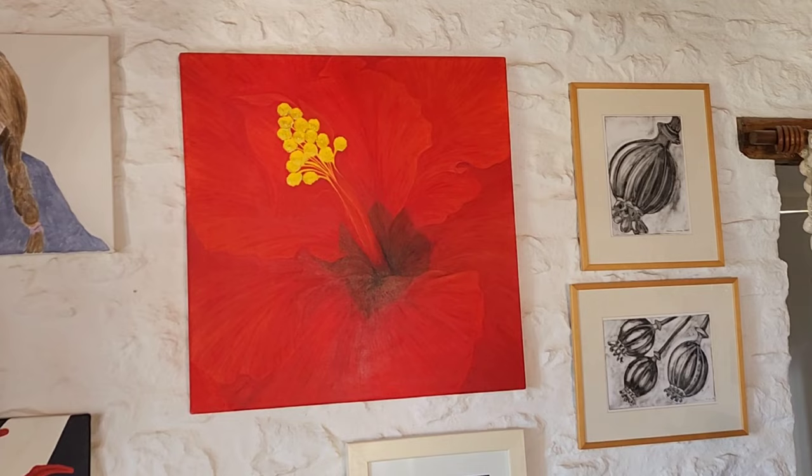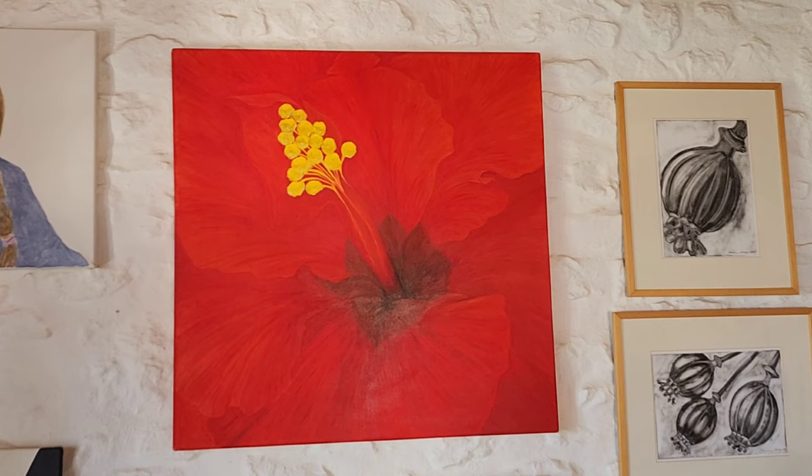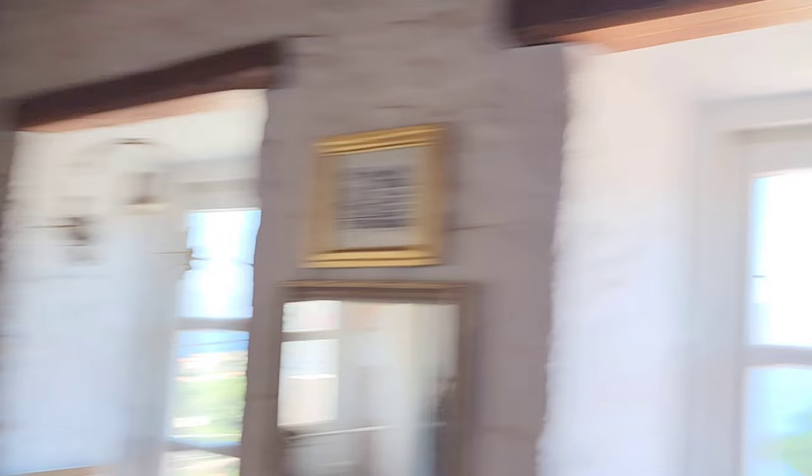That's a hibiscus — it was like a double hibiscus. That's beautiful. There is a story behind that. That's a girl who's now grown up, and she used to come and stay with us a lot when she was a young girl.